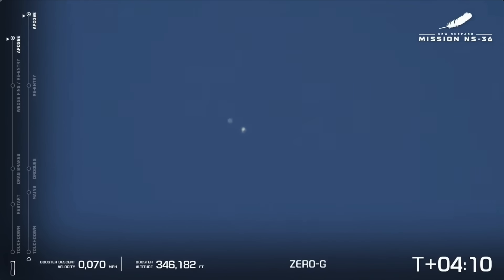Capsule has reached apogee — 350,438 feet. Apogee has been reached, which means they are making their way back down towards West Texas. The booster will land first, about two miles from the launch site on our landing pad. Four minutes, 30 seconds into flight.